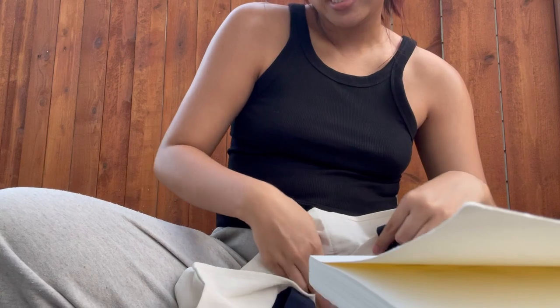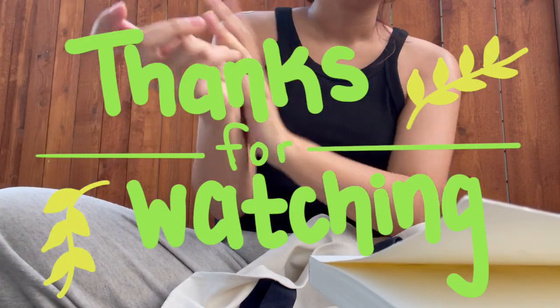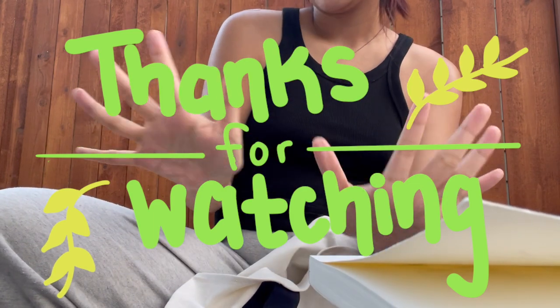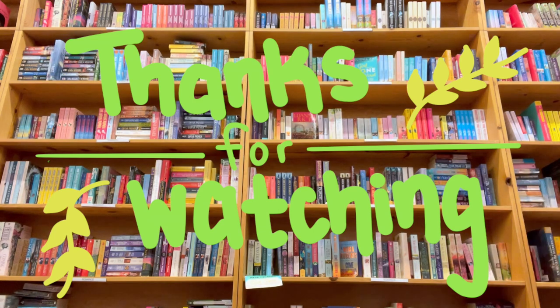I'd say that's a pretty successful haul! Thank you guys so much for watching, and catch you on the flip side.